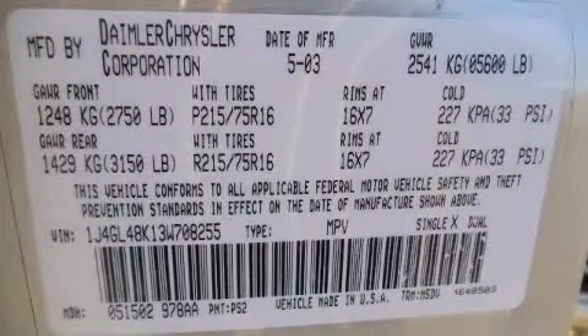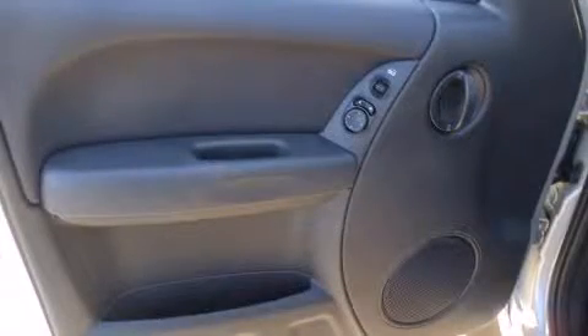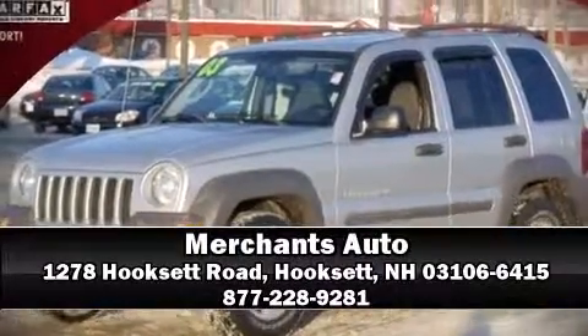Audio features include an AM FM radio, a cassette player, and six well-positioned speakers. It also arrives with a Carfax history report indicating just one previous owner. Please don't hesitate to give us a call.